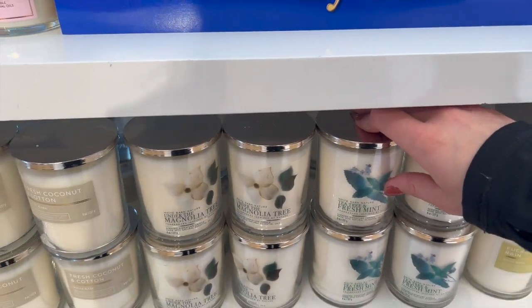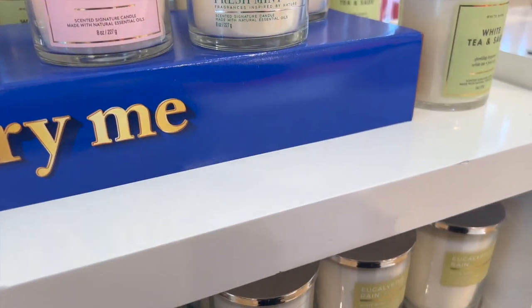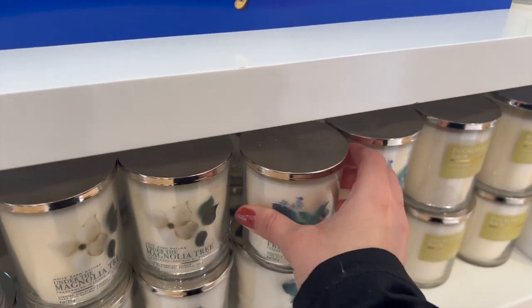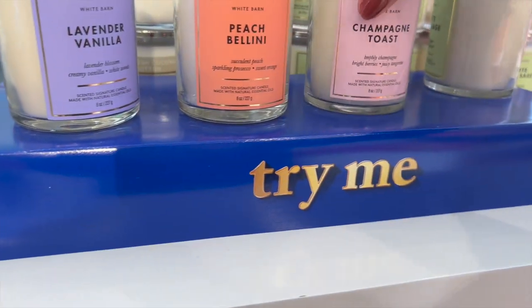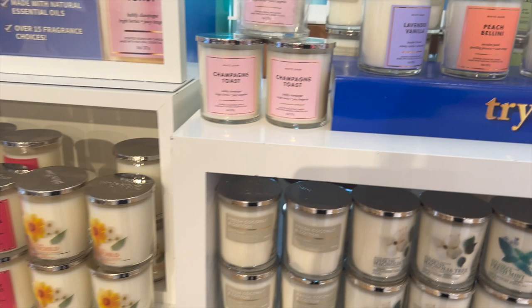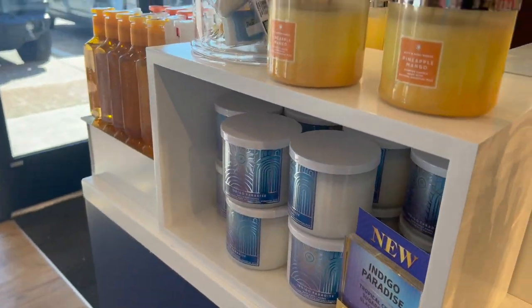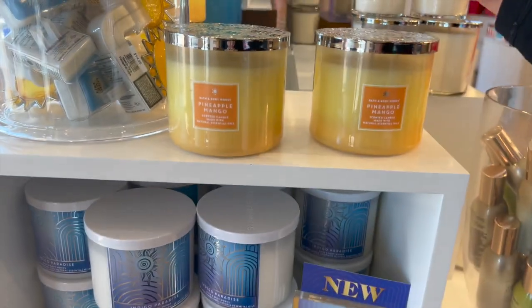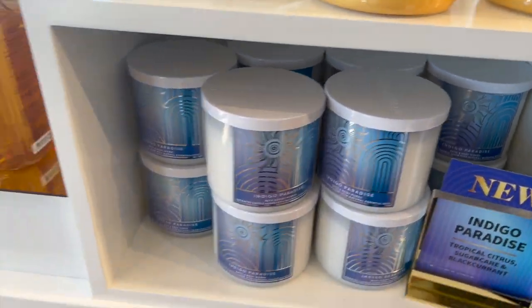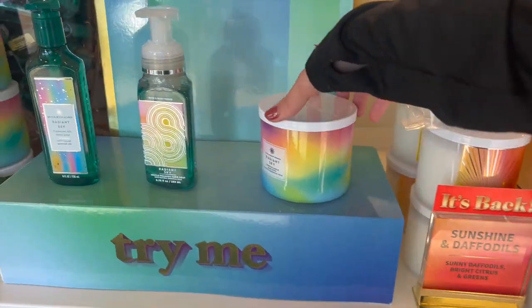They do have some classic scents back. I wanted to smell the Tea Tree and Fresh Mint — the tea tree was way overpowering and super strong, so I did not enjoy that one. It would be good for a relaxing nighttime candle. They also have Peach Bellini, Champagne Toast, and White Tea and Sage — just the basic scents. Nothing new going on in this single-wick collection.